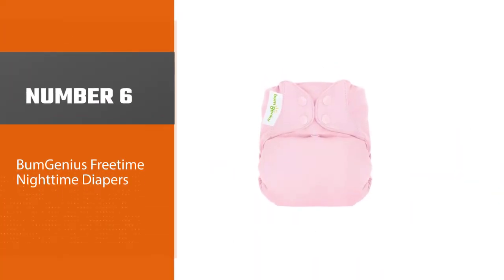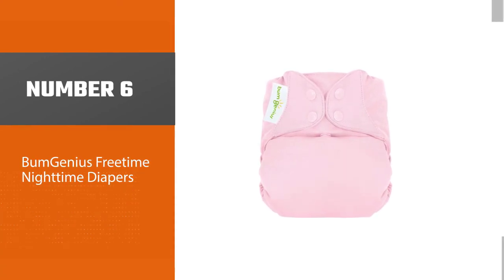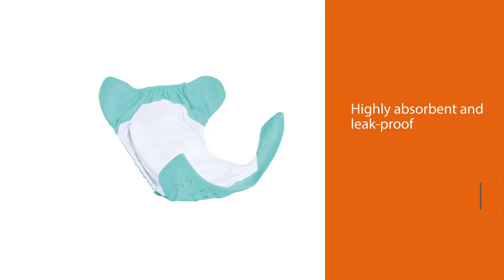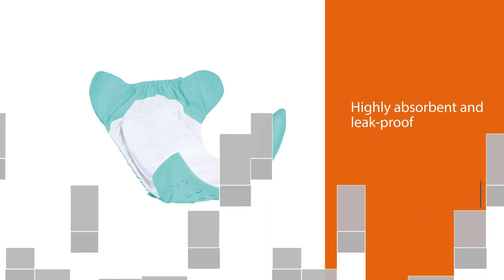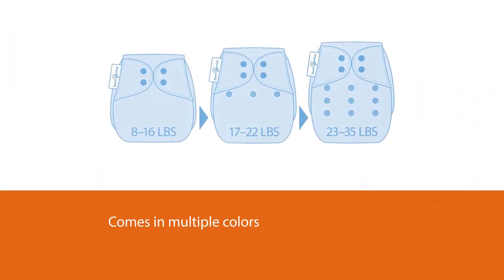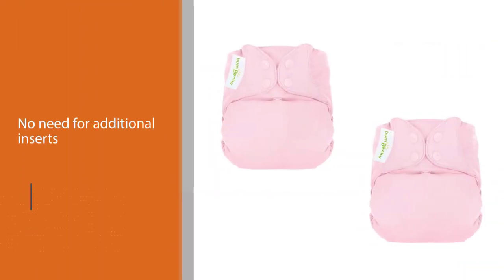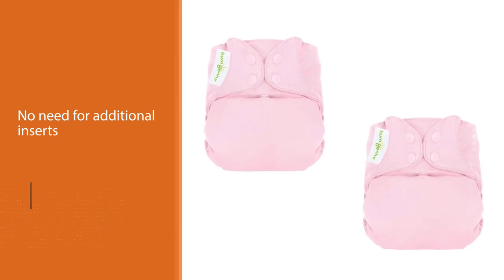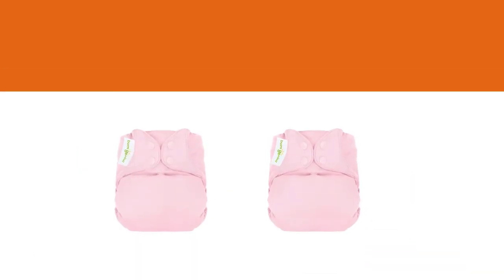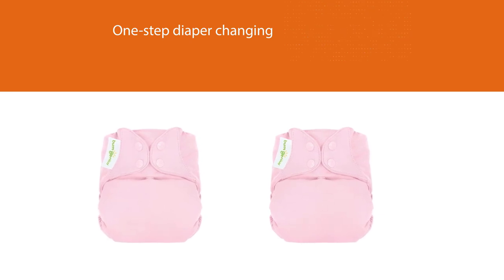Number six: Bumgenius Freetime Nighttime Diapers. There is no need to purchase additional inserts, and the material is highly absorbent and leak-proof. It even comes in multiple colors and a few patterns. Their all-in-one diaper provides a one-piece, one-step diaper changing experience. The attached absorbent insert is the best feature, and the Bumgenius diaper is great for babies of all sizes. Semi-attached, stay-dry inserts dry faster and allow for customized absorbency where your child needs it most.